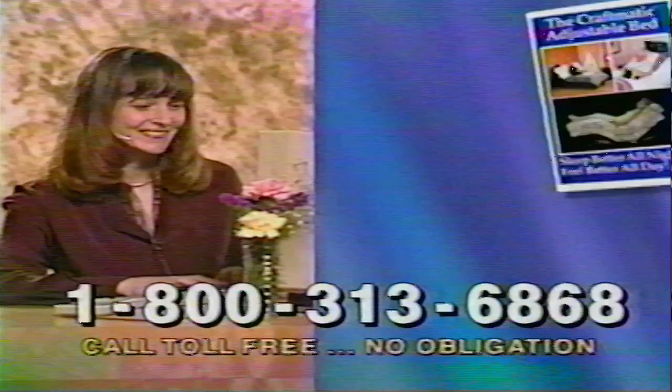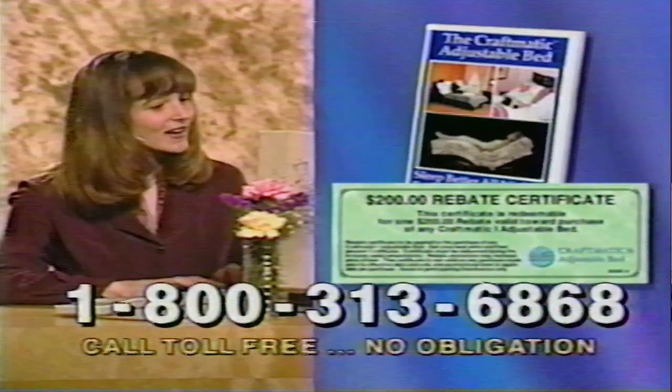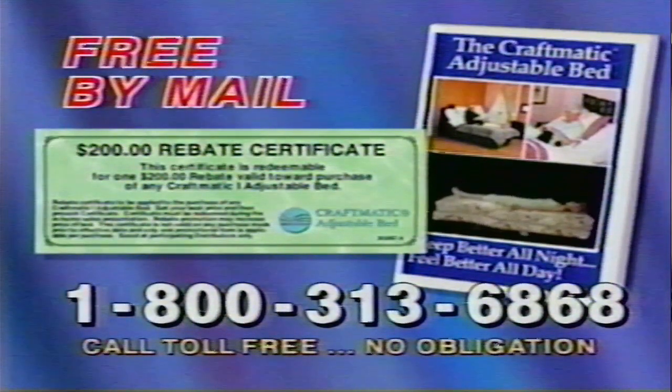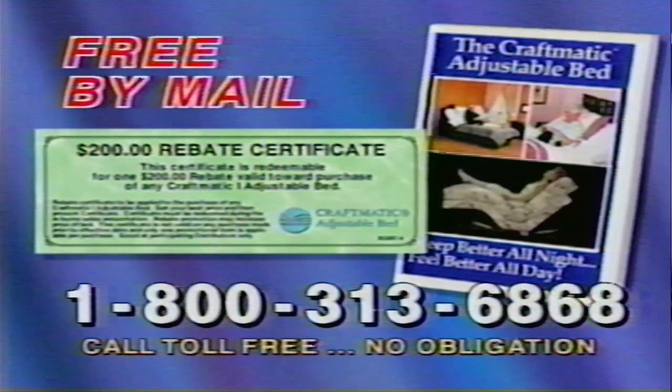Sleep better in a Craftmatic Model 1 bed. Call now to get this free information kit and $200 off rebate certificate by mail. Call right away — there's absolutely no obligation. Call toll-free 1-800-313-6868.